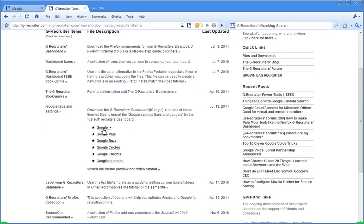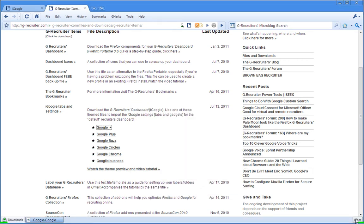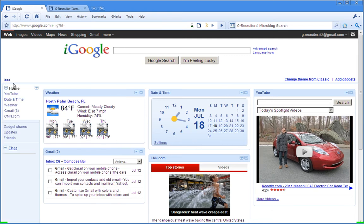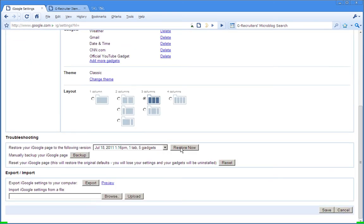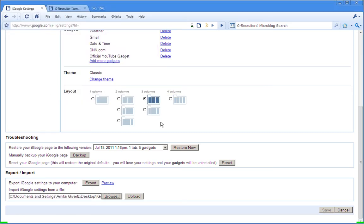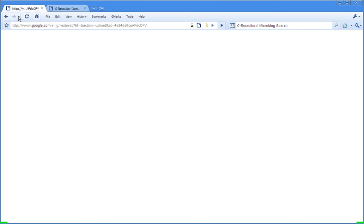If you want you can just download any one of these, save it to your desktop, and then all we need to do is come back into our iGoogle page and load that up. Just come down here to the 'Edit this tab' option, scroll down to the bottom, browse for the file you just downloaded, and go ahead and upload that. Now you should be good to go.